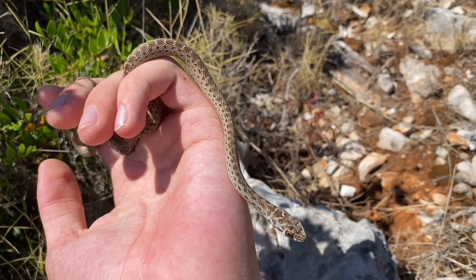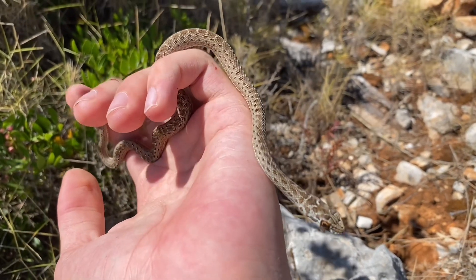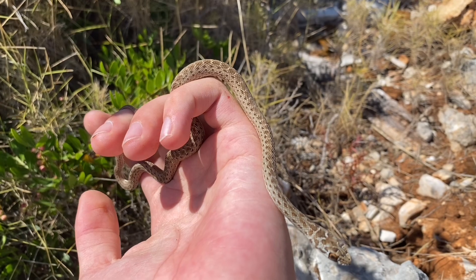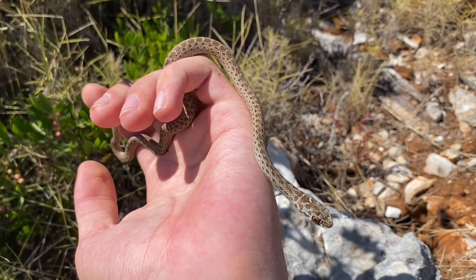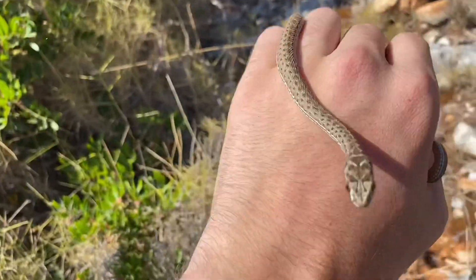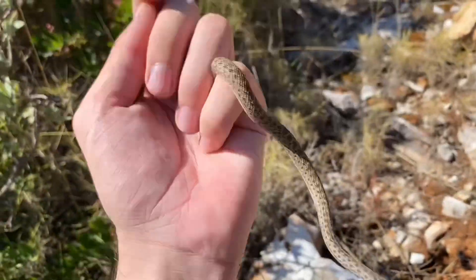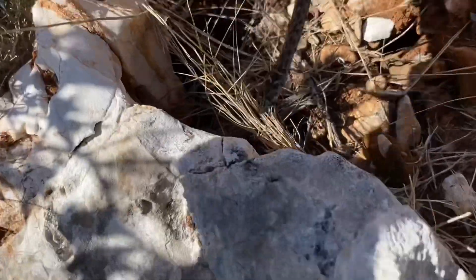The reason this snake has such a racer look to it — the large eyes, the pointed head, and the slim and long body — is because it primarily feeds on lizards, of which there are a few species here, but the most common is the Moorish gecko. This species will also feed on rodents and snakes if it gets the opportunity to. Now for the release.